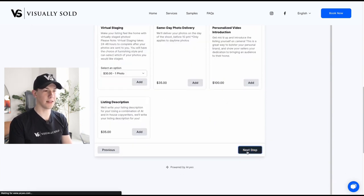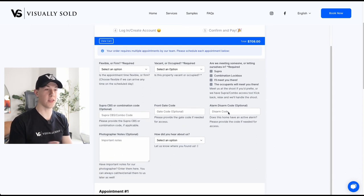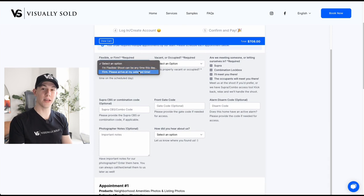Once you're done, you can click next step. On this page, you're going to enter a little bit of information about the appointment, like whether or not you are flexible on the time. If this is a vacant listing and it has a combo box or a super lockbox and we can let ourselves in, you can choose the flexible option so we can go whenever works for us on the day you choose. If you're firm on it, that's totally fine — just choose the firm option.